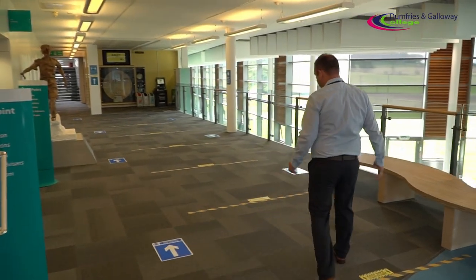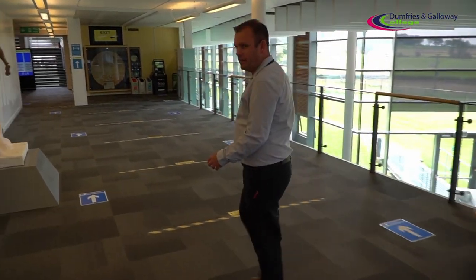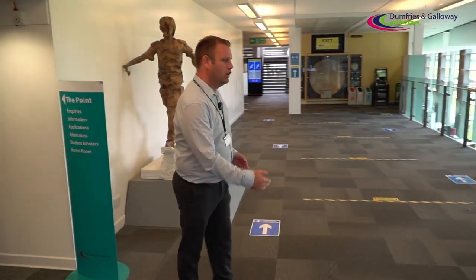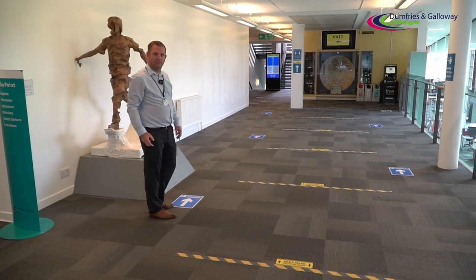Now we're moving into the main college and as you can see we've got our one-way systems in place. We're trying to encourage people — because this is our busiest area — to use both sides of the corridor and maintain the two-metre distance at all times.